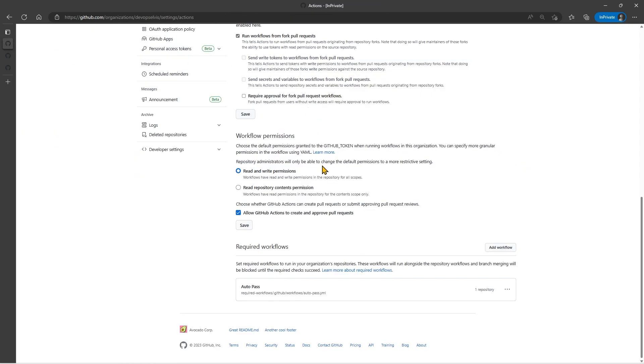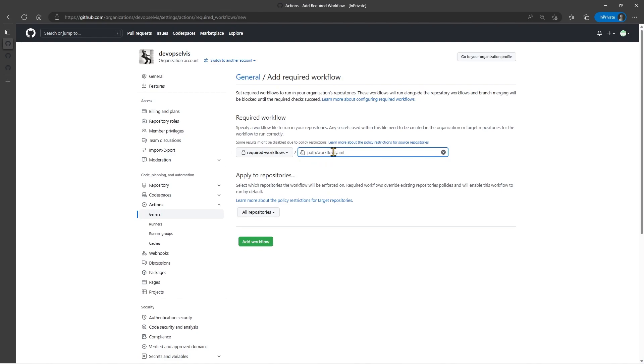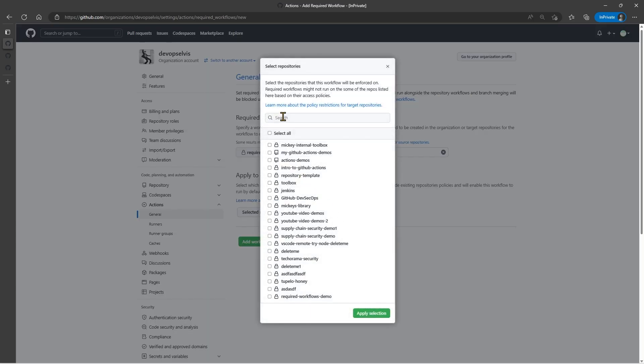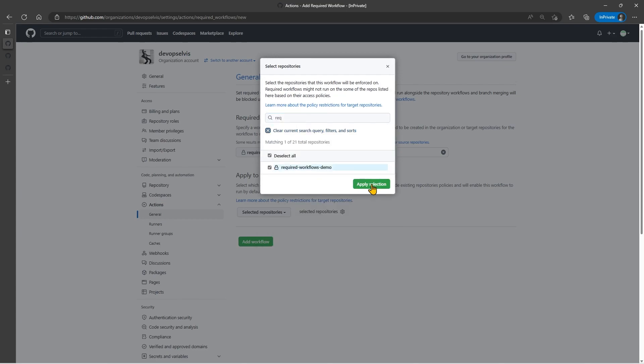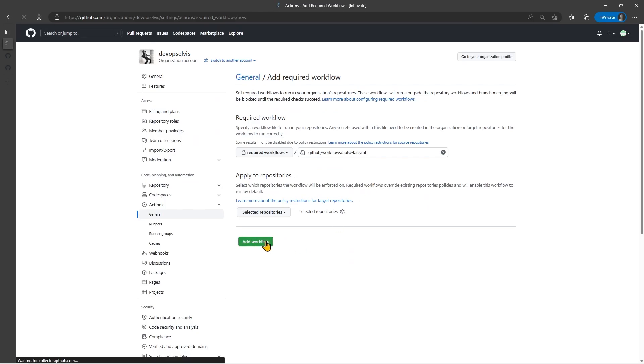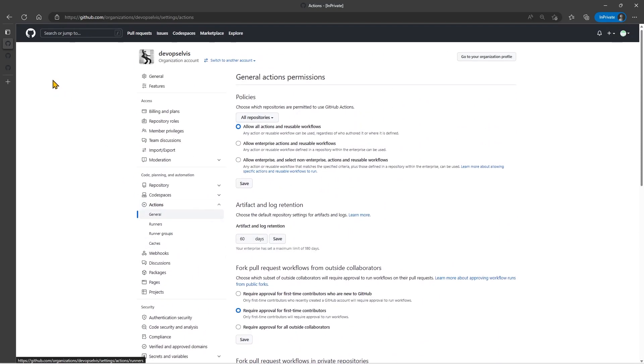Let's go back up to our organizational level settings and add another workflow file. We'll go back to our Required Workflows section and in this case I want to add the Auto-Fail. This workflow is going to automatically fail. I'll only assign it to my demo repository and add that workflow. Now you can see we have two workflows — Auto-Pass and Auto-Fail — that are assigned to the repository.